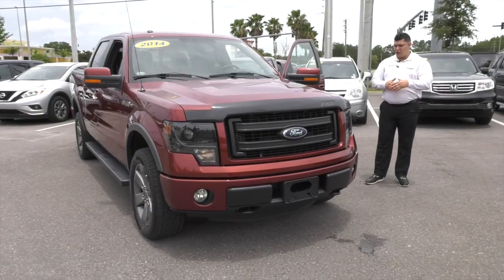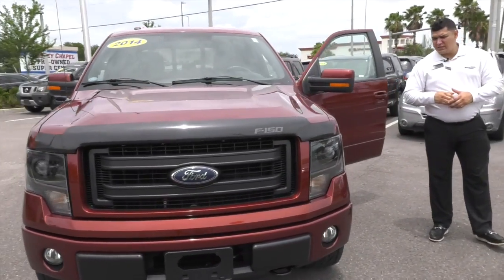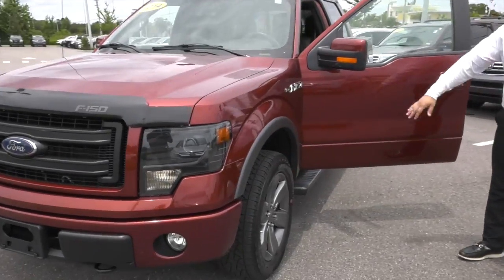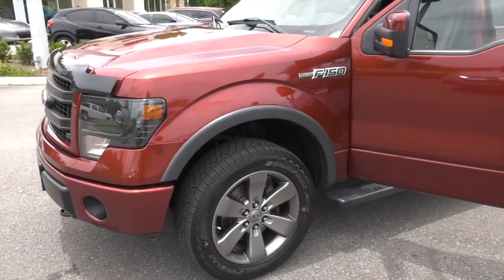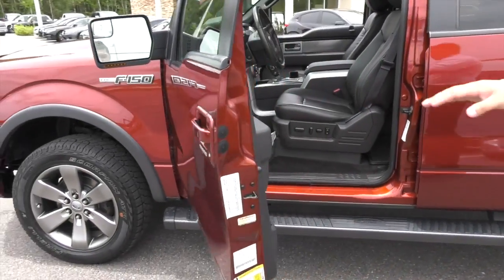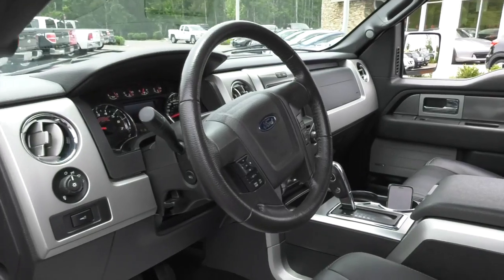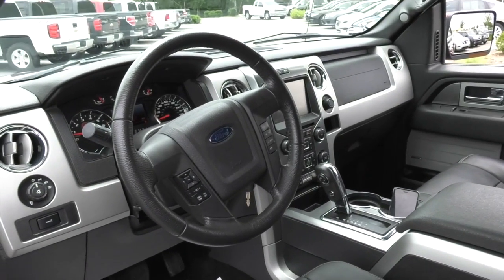Xenon halogen bulbs, nice front grille, nicer aluminum alloy wheels. Coming to the side of the vehicle, you also have the LEDs and the turn signal, easy access locks, lots of technology — auto windows for both driver and passenger, Bluetooth, LCD screen, as well as memory seats.